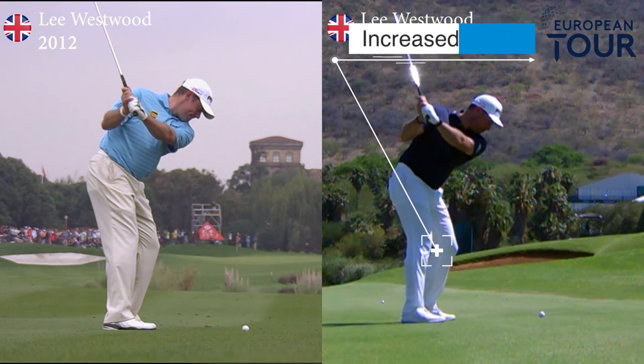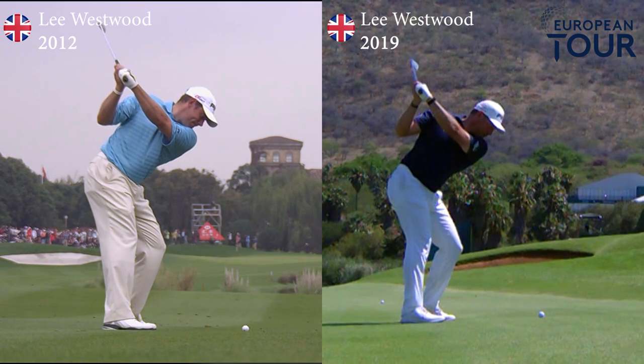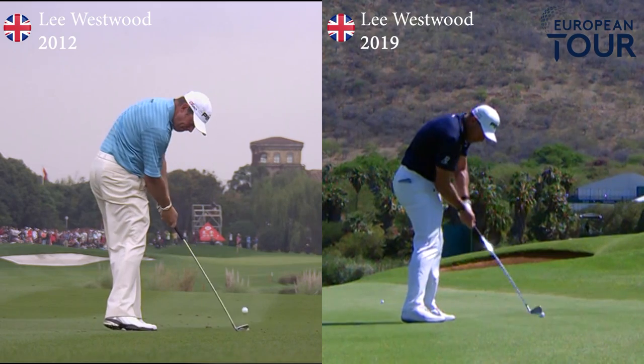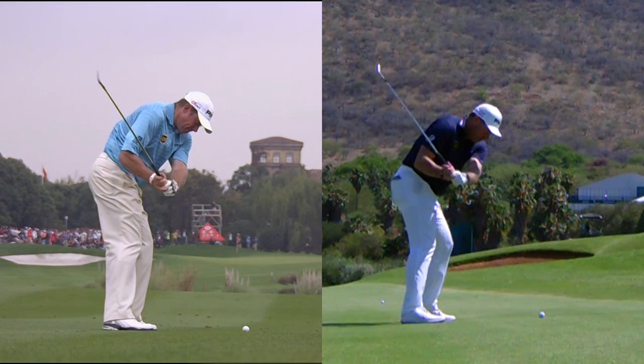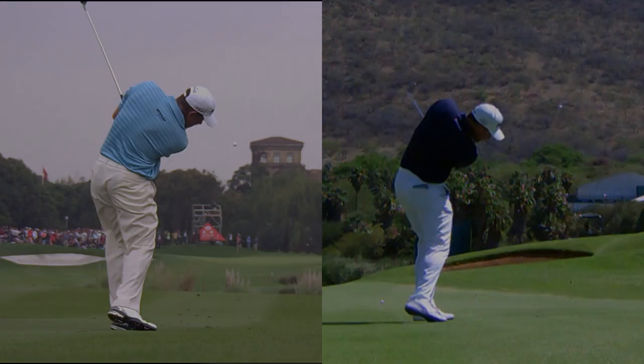This movement allows Lee, even into his mid 40s, to actually achieve a top of the backswing position which has got a little bit more length than we saw in 2012. Lee is a great example of a golfer who has adapted his technique to allow him to not only compete but actually win on the European Tour even into his late 40s.